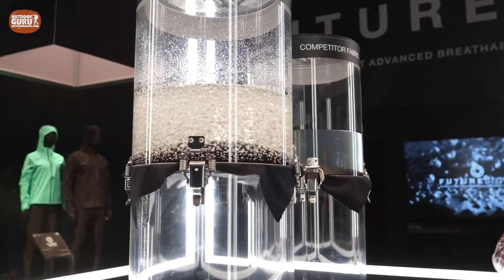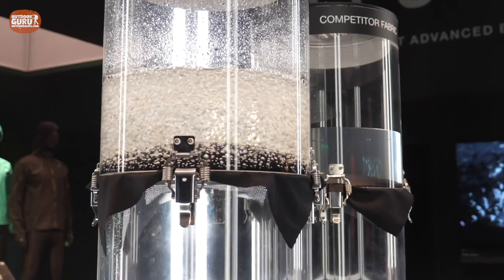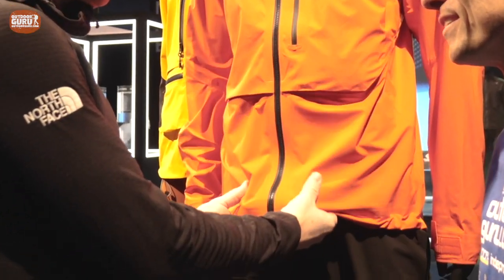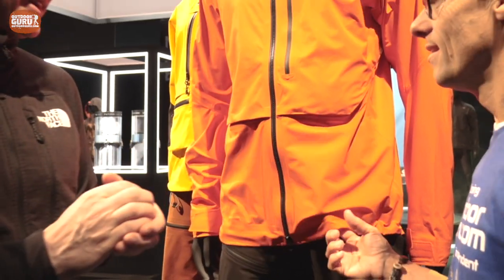We're creating this through a process called electrospinning, which is a technique within the larger nanospinning family. We're creating fiber on the dimension of 200 nanometers, and creating this mesh in 3g, 4g, 5g, and 6g versions per meter squared — which is essentially 10% of the weight of current incumbent membranes. We had to develop a completely new lamination technique to bond the face and backer textiles to the film, and because the film is so delicate, you end up with incredible hand feel, lightness, and compactness.